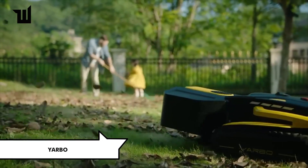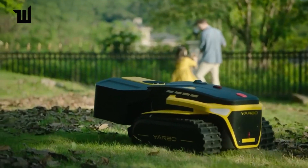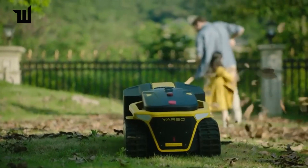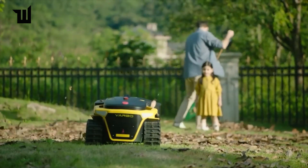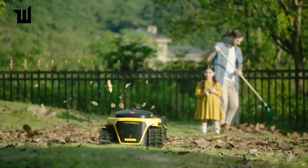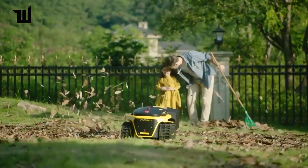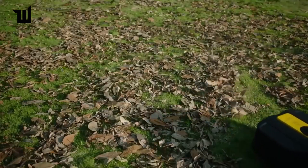At CES 2023, introducing Yarbo — a hard-working garden robot designed to tackle various tasks throughout the year. It offers mowing lawns with adjustable height and width settings, removing snow and throwing it up to 12 meters, and removing leaves and debris with a powerful airflow of 192 kilometers per hour — equivalent to a category 3 hurricane. Yarbo offers two hours of lawn mowing, 90 minutes of snow removal, and approximately 50 minutes of leaf cleaning on a single charge.